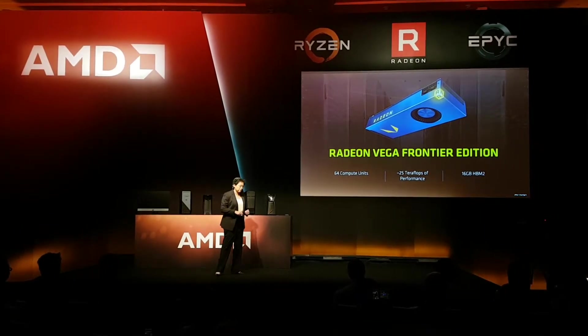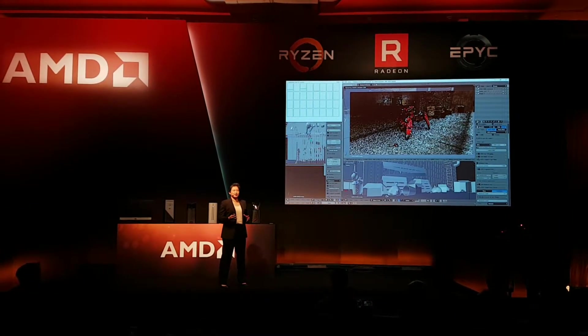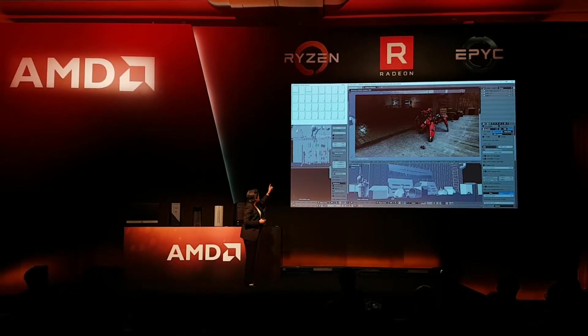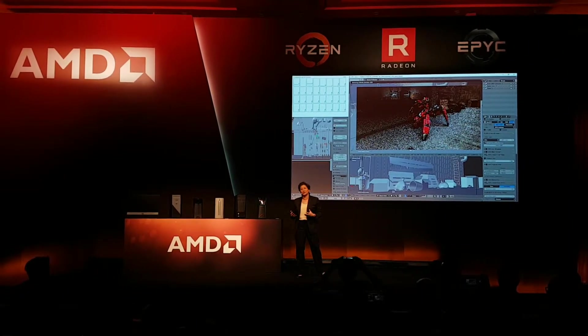Omar, can you start the demo please? What this is showing you is really high performance computing in action. You can see the 32 threads running up there, and the GPU count is 4 GPUs.